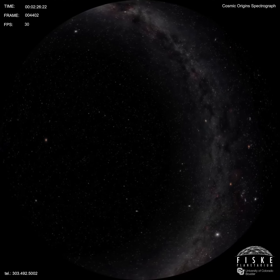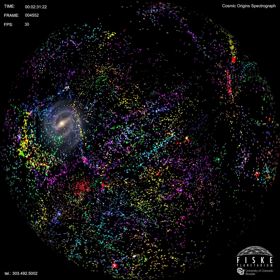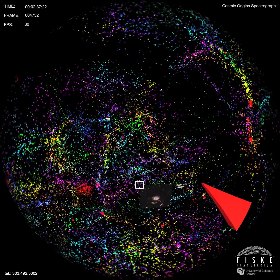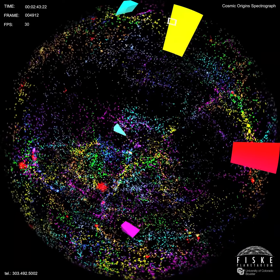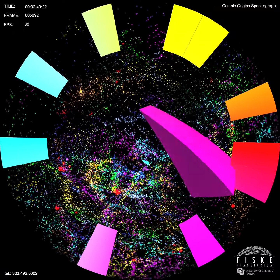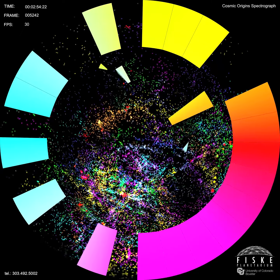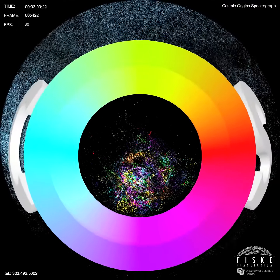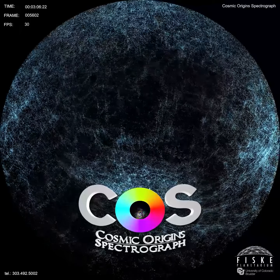Decoding these secrets is what drives astronomers to peer into the darkness of space. Light from the most distant objects reveals the structures of our universe. Inevitably, we stumble upon the story of our cosmic origins.